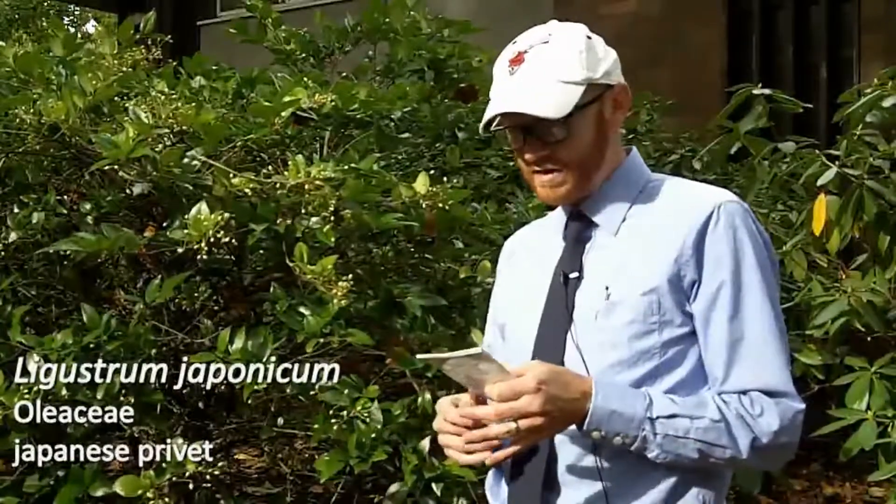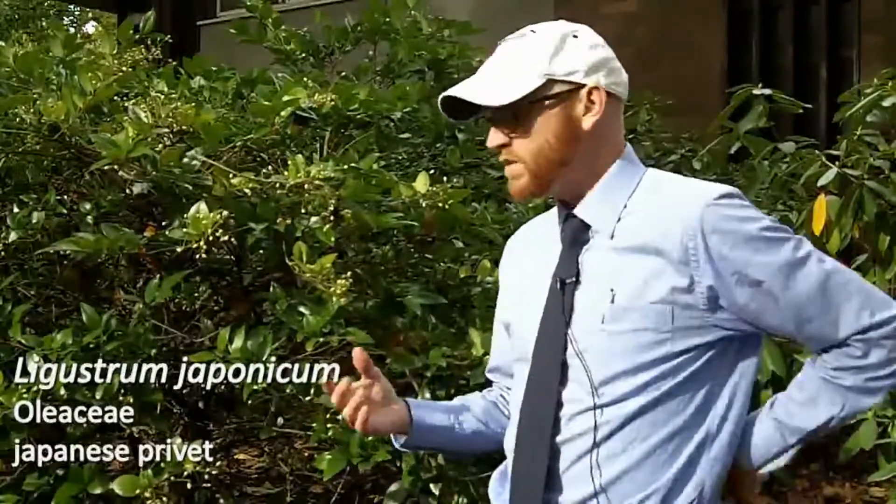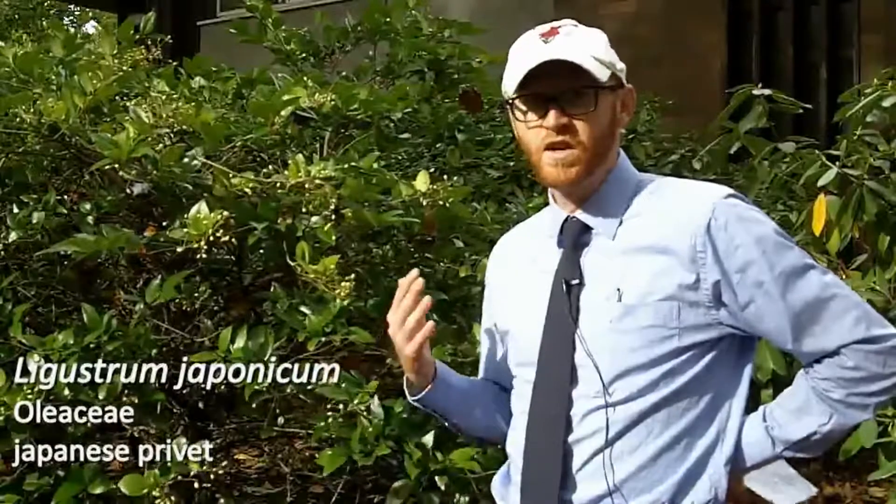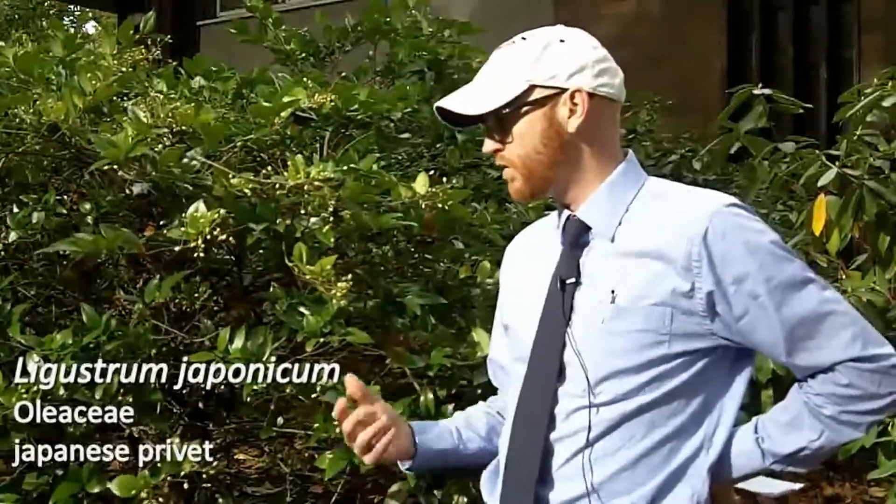The last plant we're going to see today is Ligustrum japonicum, number 96. This is Japanese privet. This is a real workhorse plant on the East Coast, particularly in the Southeast. We grow a lot of Japanese privet.